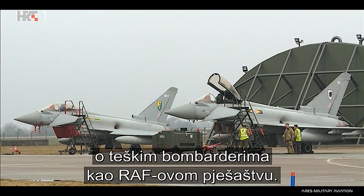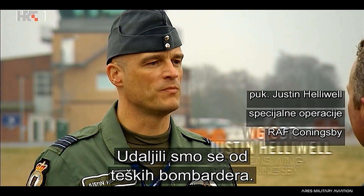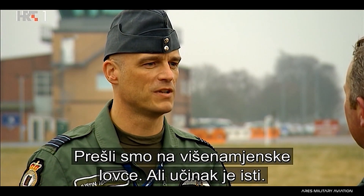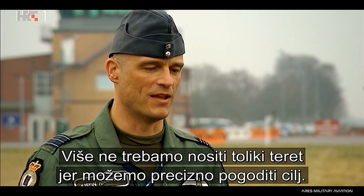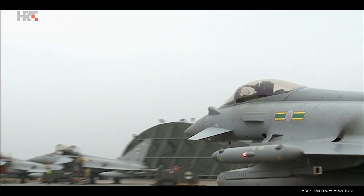We no longer talk about heavy bombers in terms of the RAF's inventory. We've gone away from heavy bombers as such and into a more multi-role fighter aircraft, but the effect is the same. We can still deliver bombs on target with a multi-role aircraft like Typhoon, and the difference is we don't need to carry as many because we can precisely put those bombs where we'd like to.